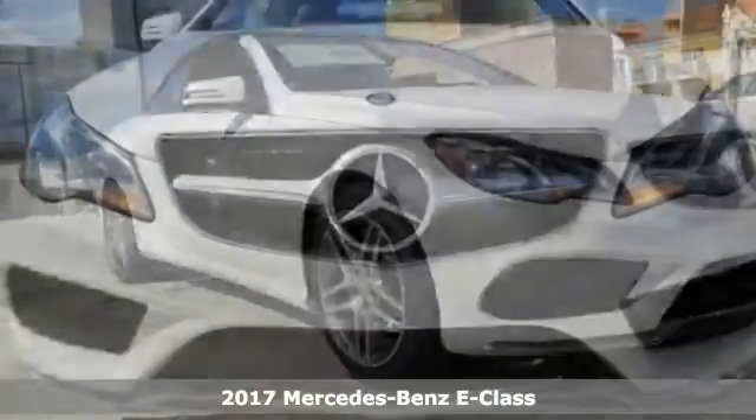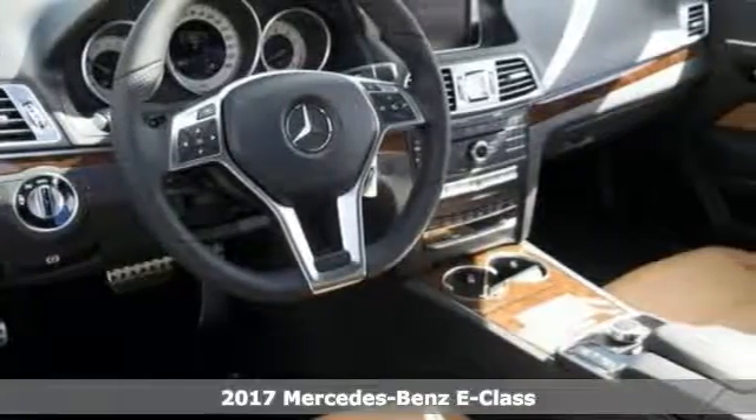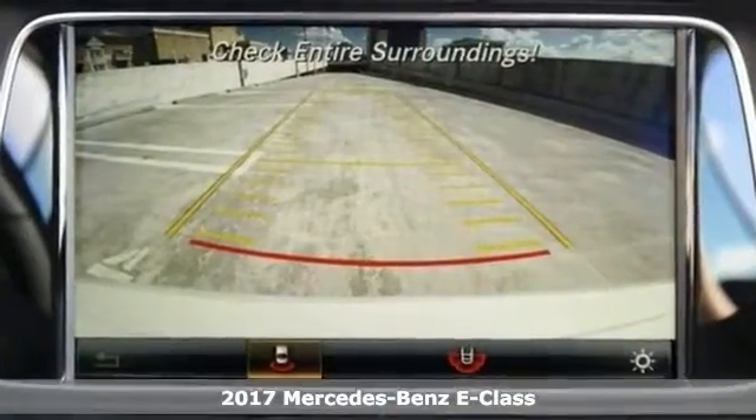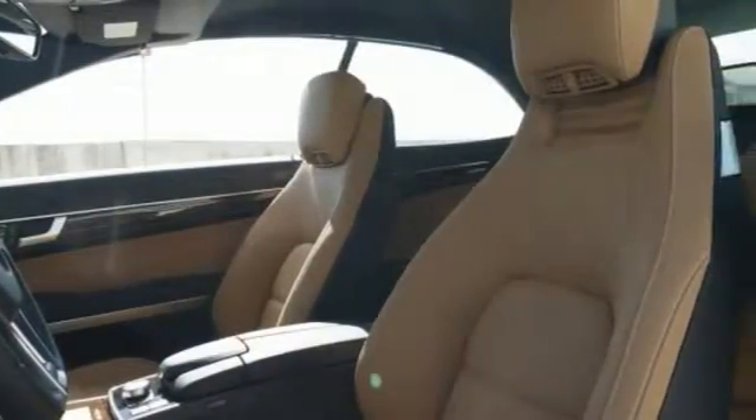The lines between practicality, performance, and comfort blur with this 2017 Mercedes-Benz E400 Convertible. Features include a soft-top turbocharged engine, climate control, great-looking alloy wheels, heated leather seats, and navigation.